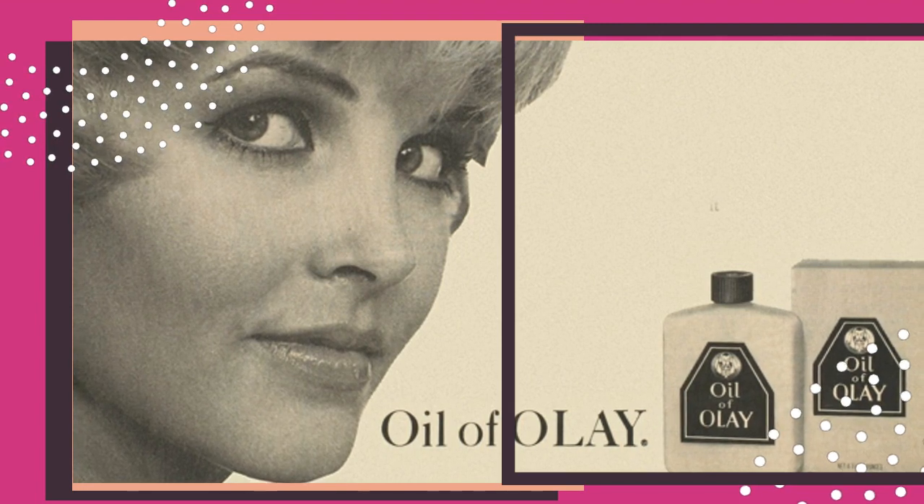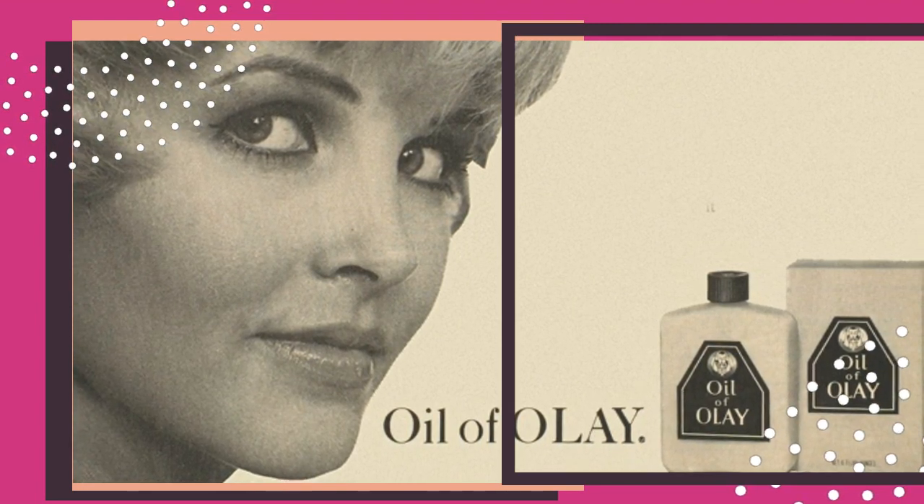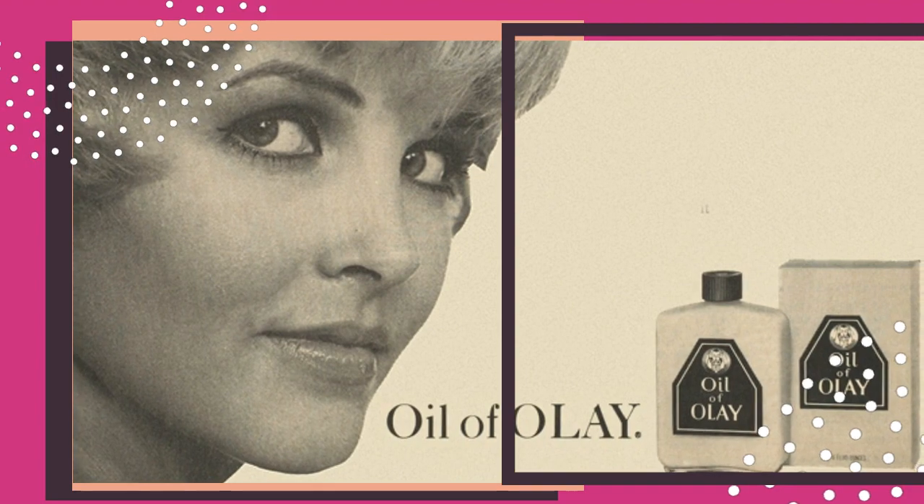The demand for skincare grew throughout the decade, which boosted the skincare market. Therefore, many new brands were born and flourished during the time.